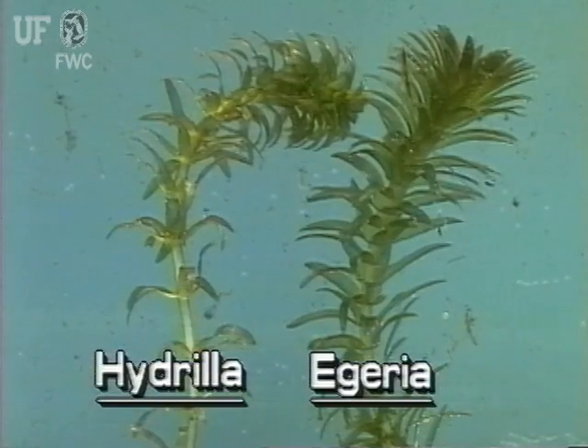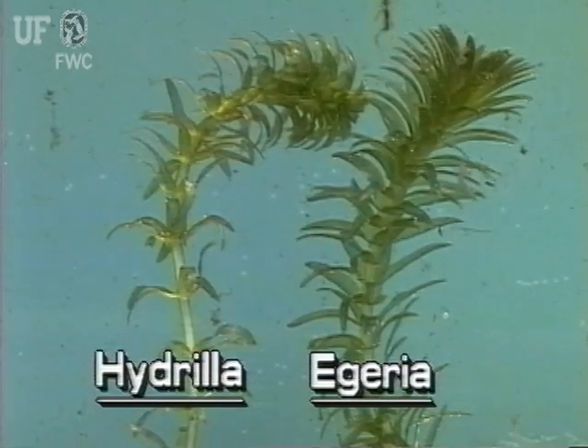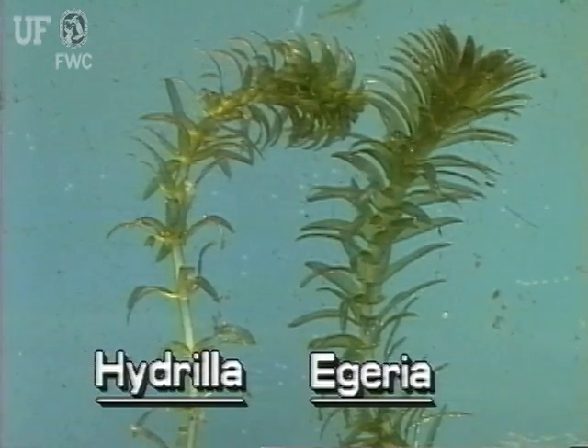Hydrilla can be confused with another exotic aquatic plant in Florida, Ageria. Please see the segment about Ageria, the common waterweed, to learn the differences between these similar plants.